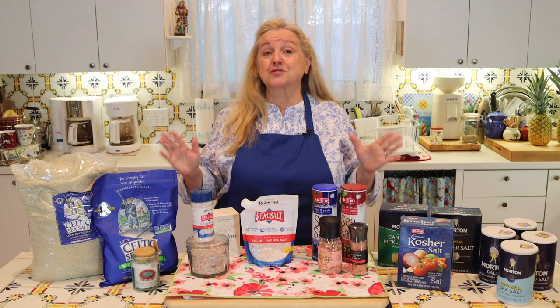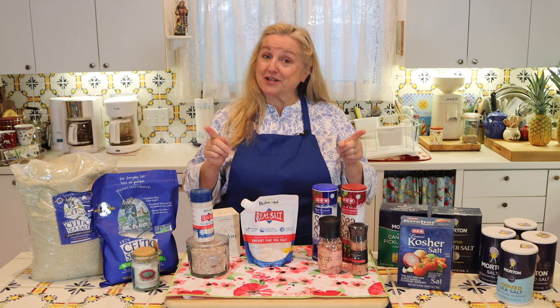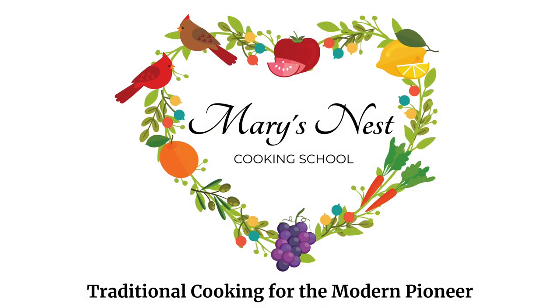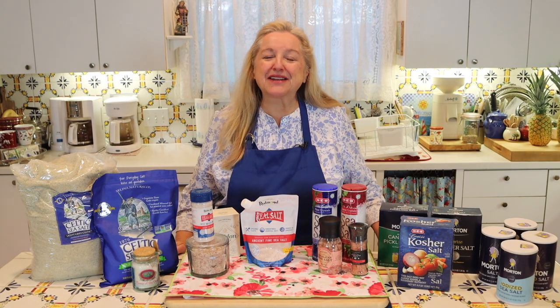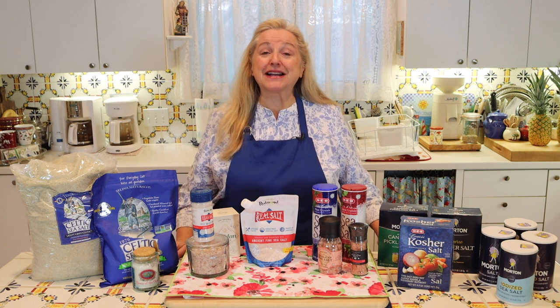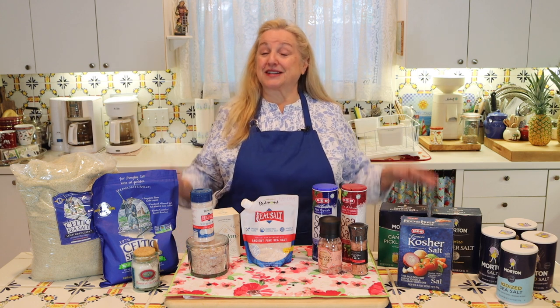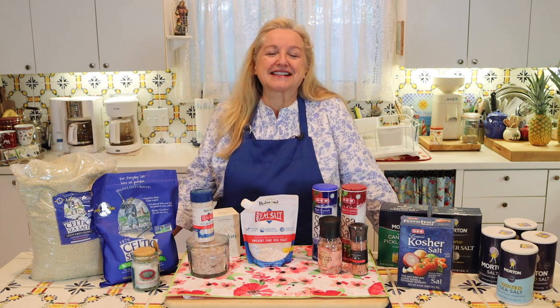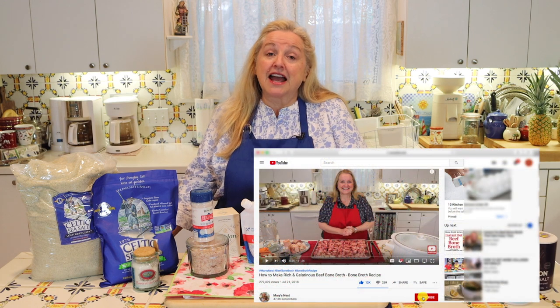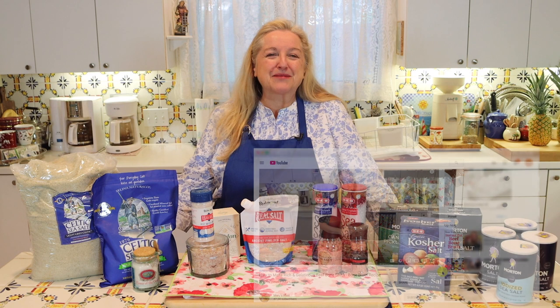Today I want to share with you essential salts for your prepper pantry — how they are different and which ones are the best. Hi, sweet friends. I'm Mary and welcome to Mary's Nest, where I teach traditional cooking skills for making nutrient-dense foods like bone broth, ferments, sourdough, and more. If you enjoy learning about those things, consider subscribing to my channel and don't forget to click on the little notification bell below — that'll let you know every time I upload a new video.